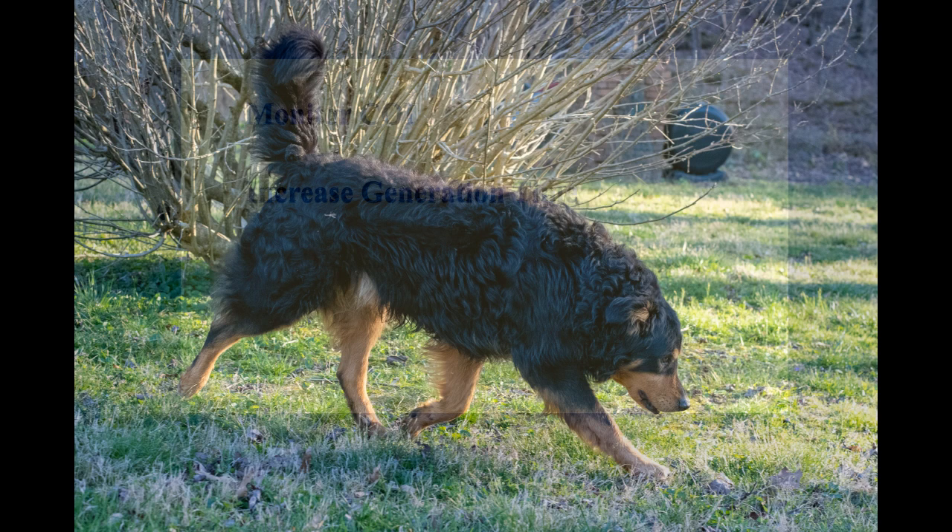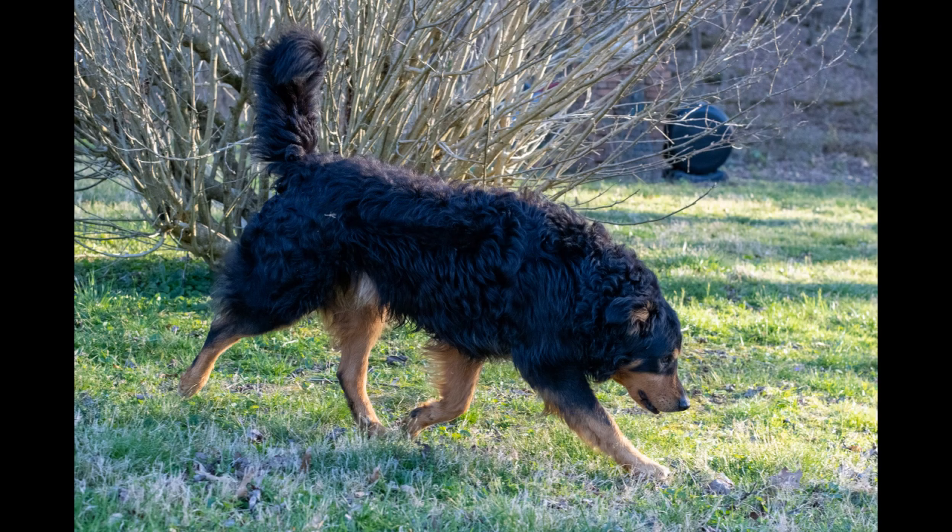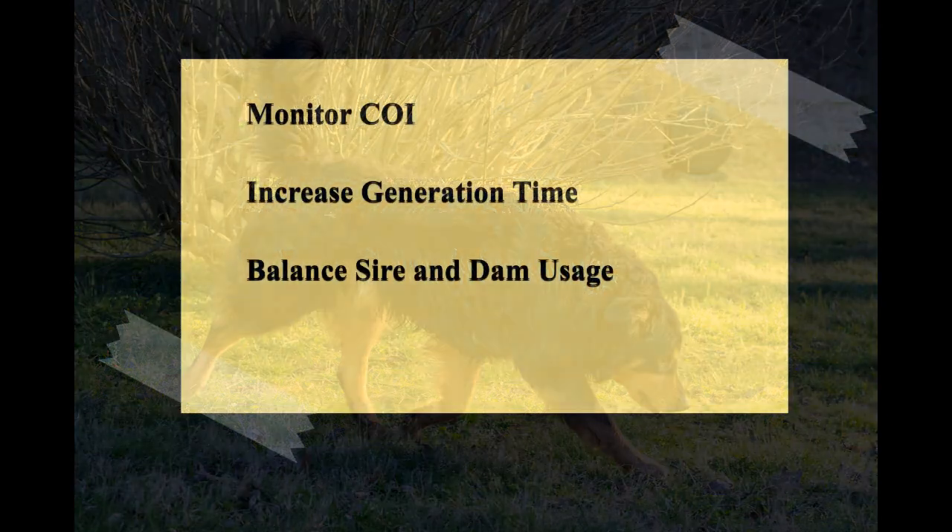Increase generation time. Strive to extend the generation interval, especially for male dogs. Aiming for a generation time of four years or more is beneficial. Using older stud dogs can help in this regard, as this practice allows for a better assessment of the dog's health and temperament over time, ensuring the longevity and vitality of the breed.